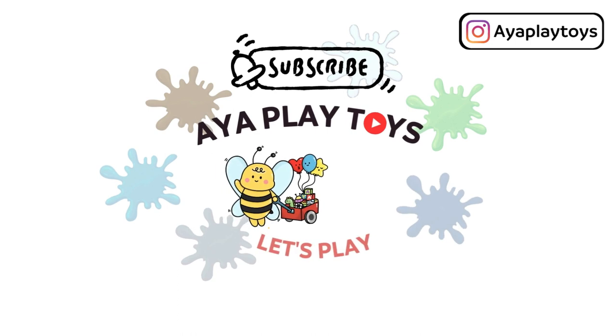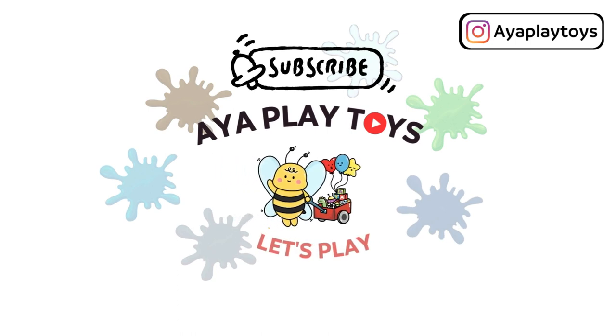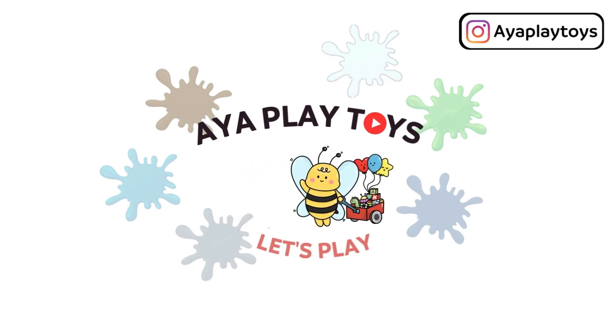Thank you for watching. If you enjoyed the video, please subscribe and ring the notification bell. See you next time.